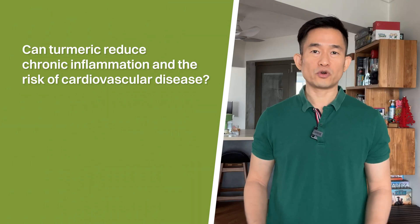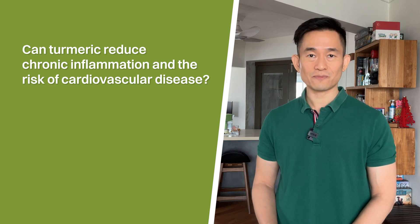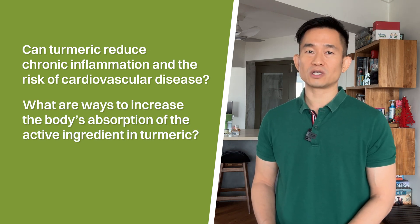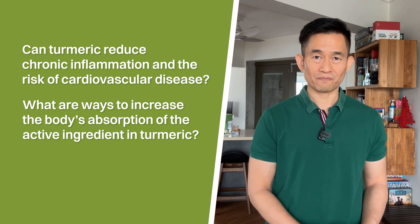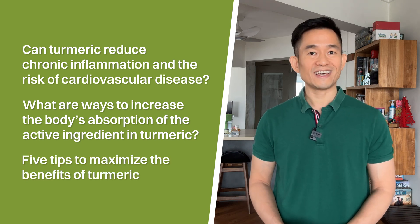Most people would have heard of the many health benefits of turmeric. In this video, we'll take a look at how turmeric could reduce chronic inflammation and the risk of cardiovascular disease, a few interesting studies that explore ways to increase the body's absorption of the active ingredient in turmeric, and 5 tips on how you could maximize the benefits of turmeric in your diet.